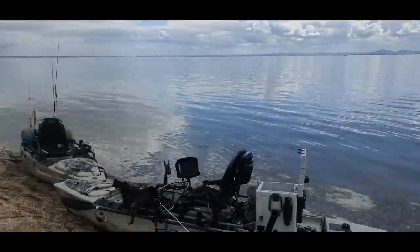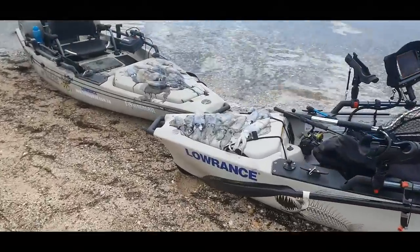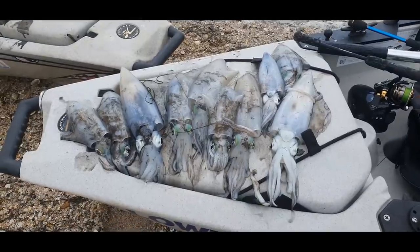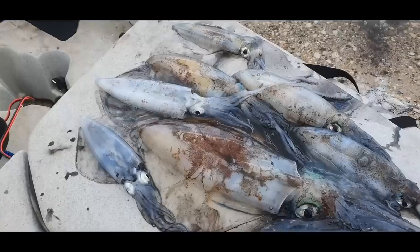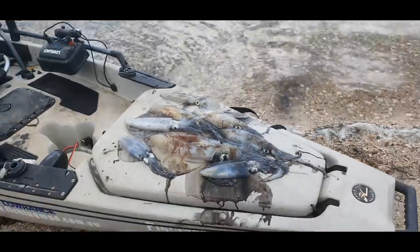Well there you go, that's how we're ending our day. We've got the first kayak there with a really good bag of squid, and then yours truly with another bag of squid — a couple have fallen off the side there — and then we've got a big boy in the middle there. That is not a bad day at all.